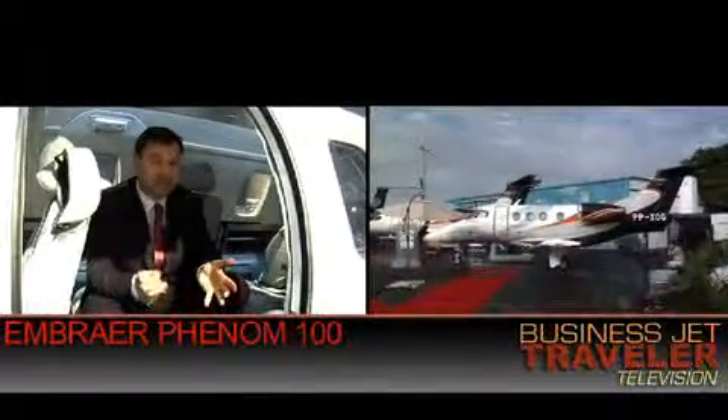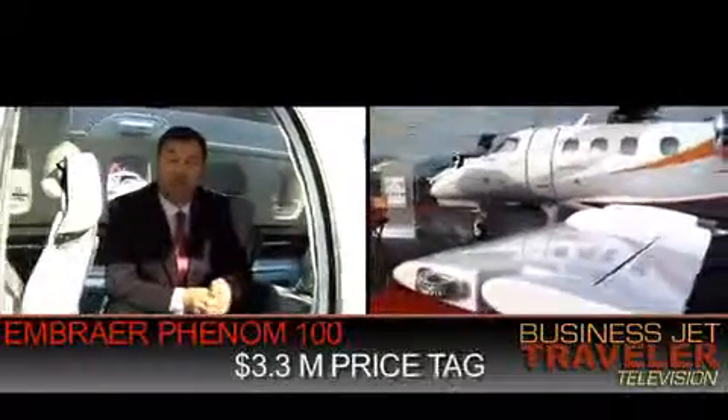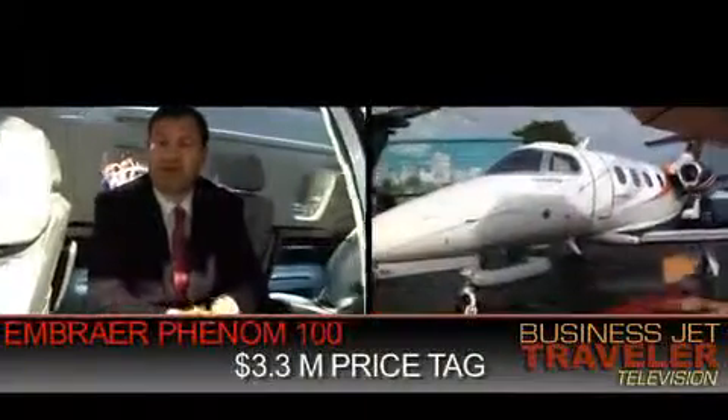Embraer has an aircraft called the Phenom 100. It's priced a little higher, about $3.3 million. But you get a good deal more cabin space, about 305 cubic feet.